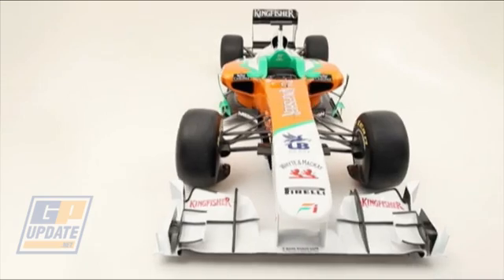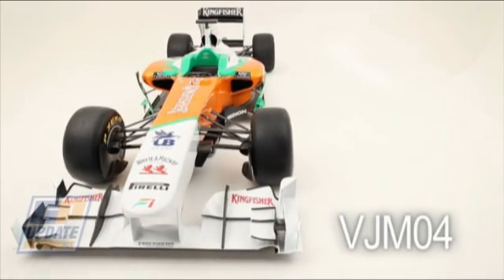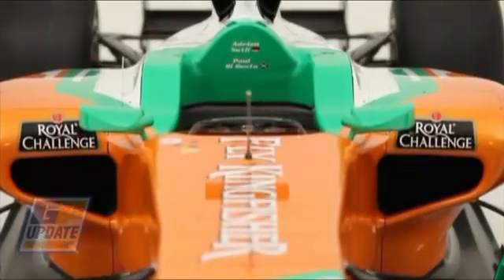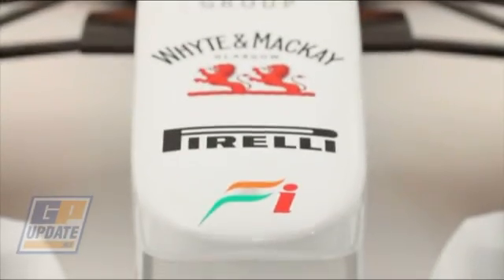On Tuesday Force India was the final team to reveal its 2011 chassis, in this case the VJM-04. To talk us through it is new technical director Andrew Green, who returns to the team after designing the very first Jordan 20 years ago.